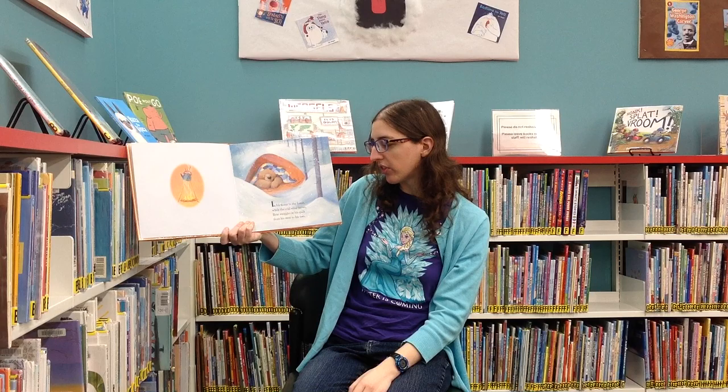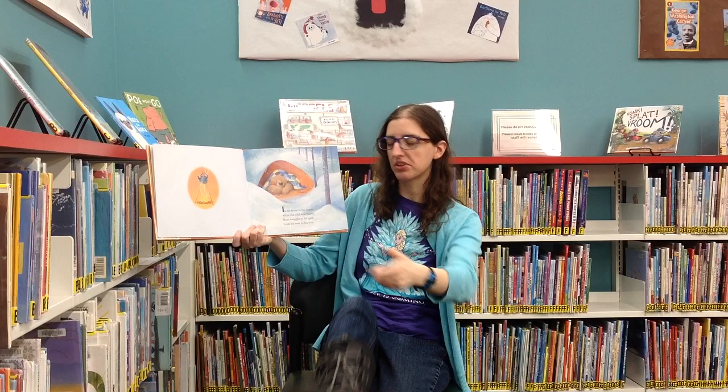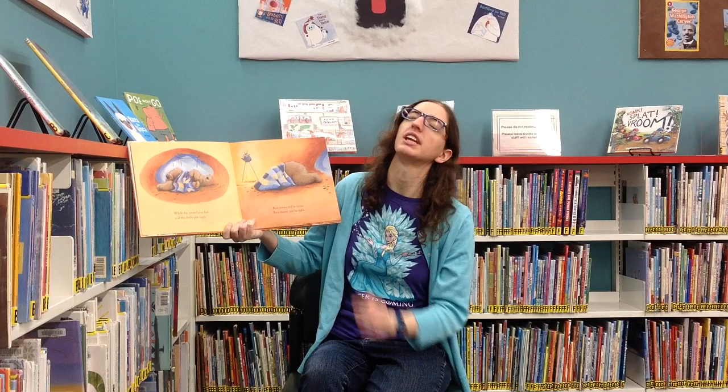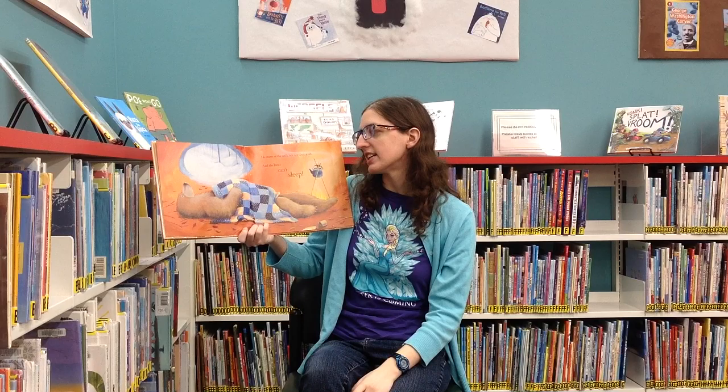Bear Can't Sleep by Carmel Wilson and Jane Chapman. In his home in the forest, while the cold wind blows, Bear snuggles in his quilt from his nose to his toes. While the snowflakes fall and the drifts pile high, Bear tosses and he turns. Bear moans and he sighs. He stares up at the wall — he's not tired at all. And the bear can't sleep.